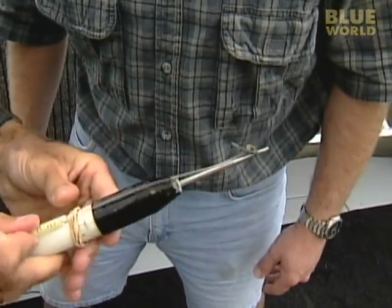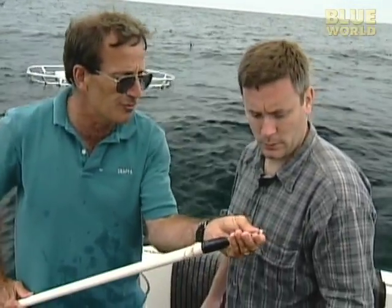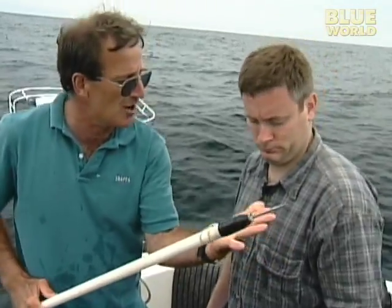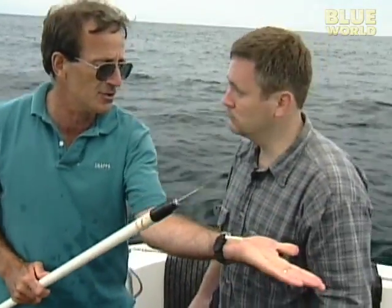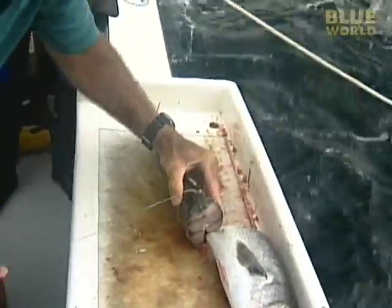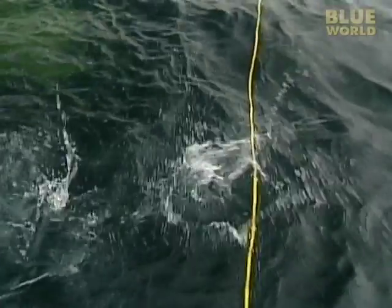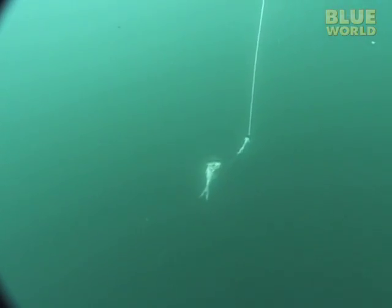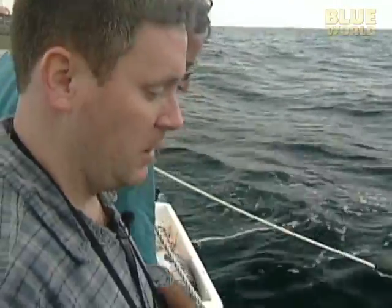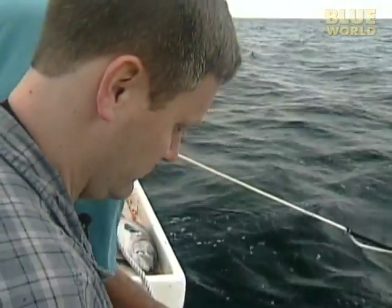We're going to attach the tag to our tag pole here. The tag goes on the end of a pole, and I'll use the pole to stick the tag into a shark from a safe distance. But you still need to get the sharks within reach of the pole, and to do that we'll use some bait. We have a piece of fish on a line with no hook. What we're going to try and do is get the sharks to bite it. Sometimes they bite it so hard they won't let go and you can pull them right out of the water. But since there's no hook, it doesn't hurt the shark.